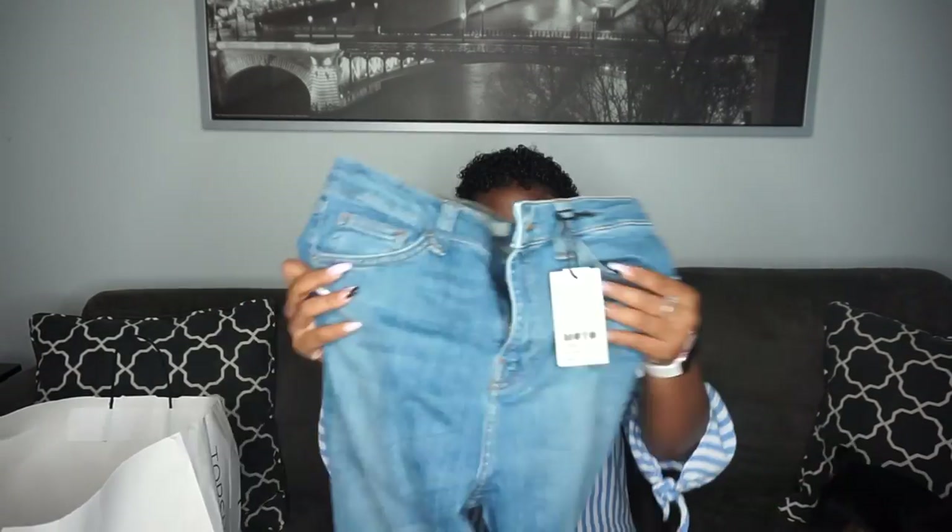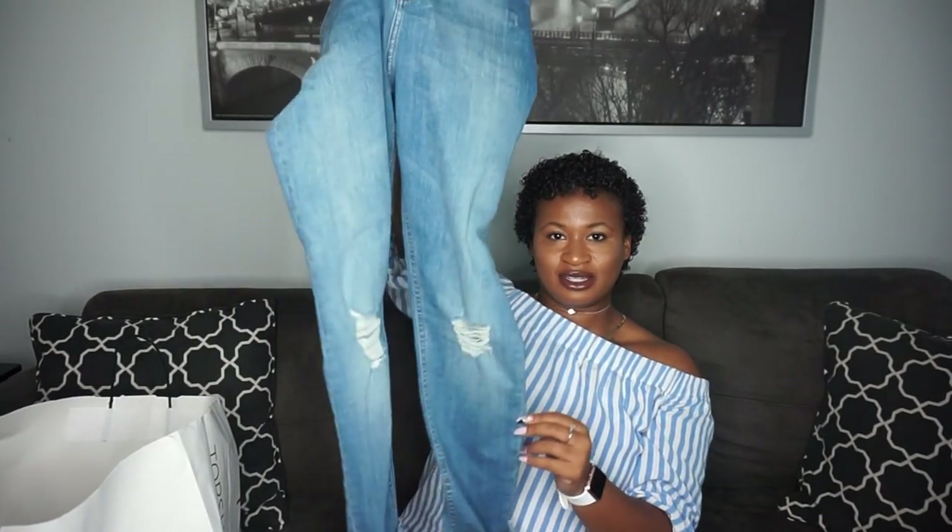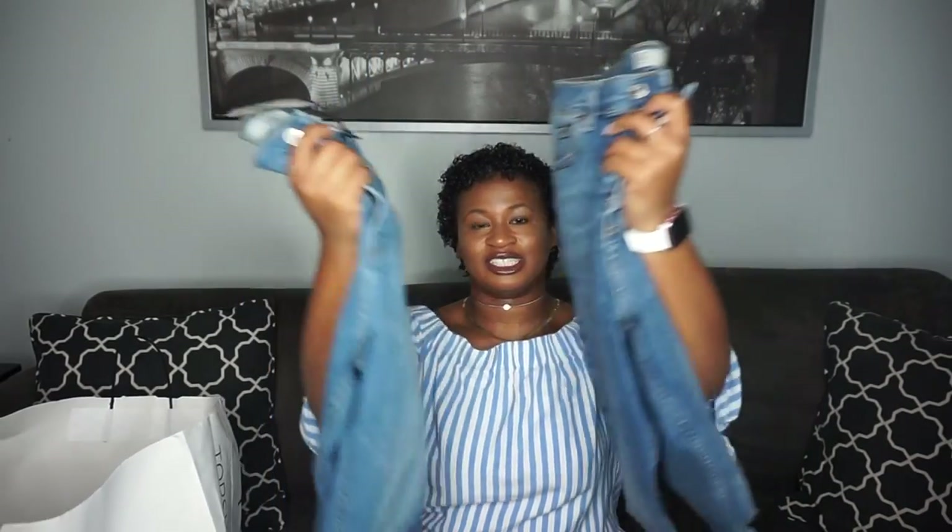My jeans are a size 30 — these are the Jamies, they're my favorite. If you don't know what jeans to get, go get the Jamies. I got more jeans too — you might think they're the same jeans but they're not. Let me do a comparison: you can see they're two different colors but they're both a size 30 and they both have rips at the knees. I love ripped jeans — plain jeans just look so boring to me.